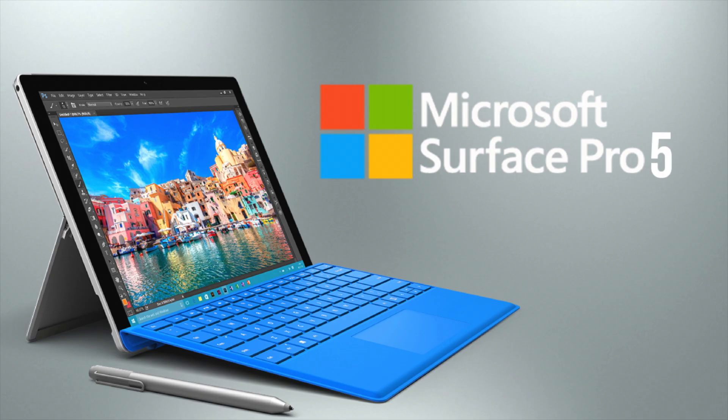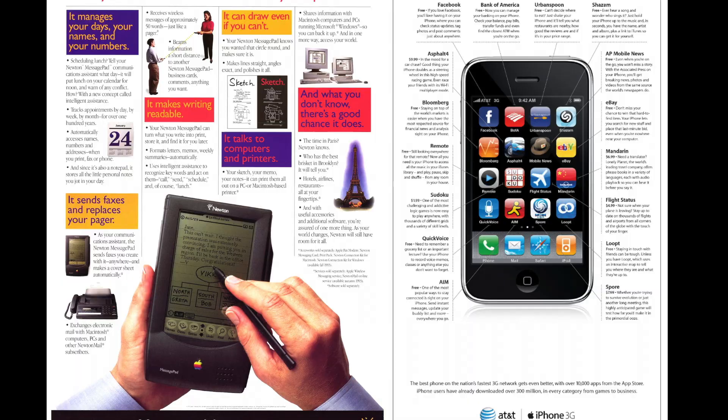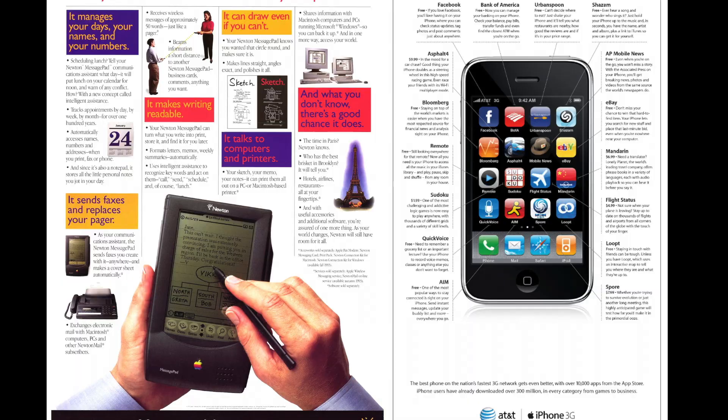So where did the Apple Newton fit in? Well, you might have missed it, but its place is just about in the middle of the evolution of handheld computing. It was way ahead of its time in many regards, and it influenced the third tier in numerous ways that most of us don't even realize.